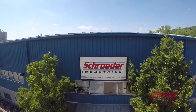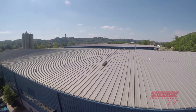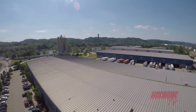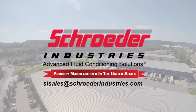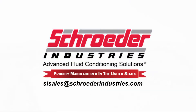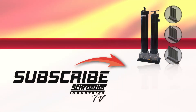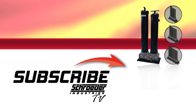I hope this video has been helpful to you. Should you have any further questions or would like more information on Schroeder's bulk diesel particulate and coalescing filtration products like the QCF and the BDS, please contact us at SISales@SchroederIndustries.com or click on the website link in the video description below. We'll see you next time.